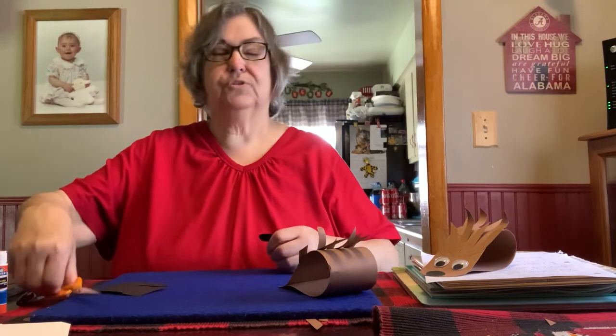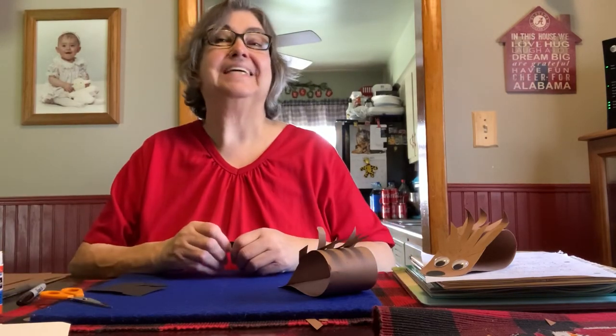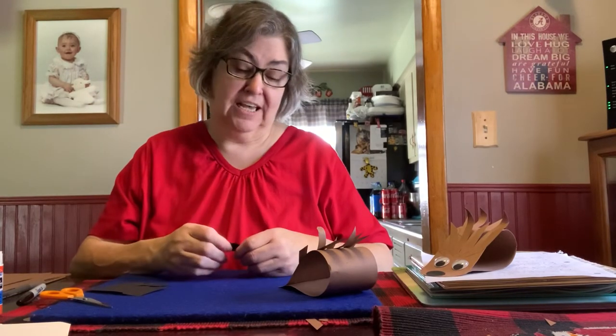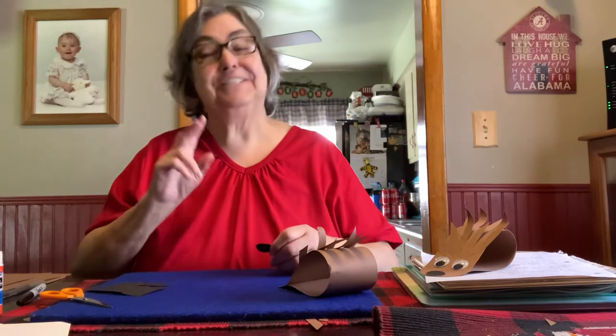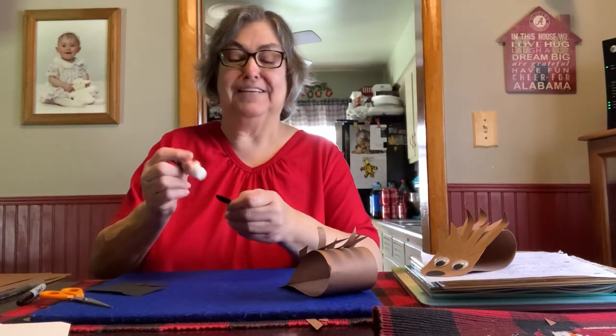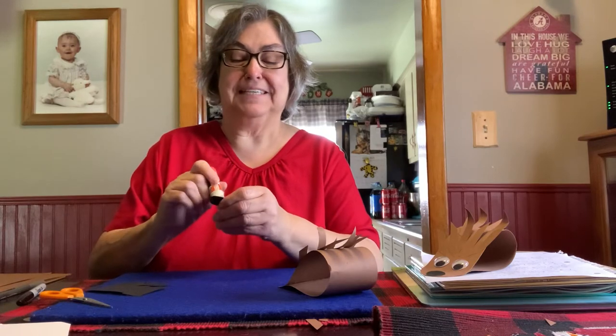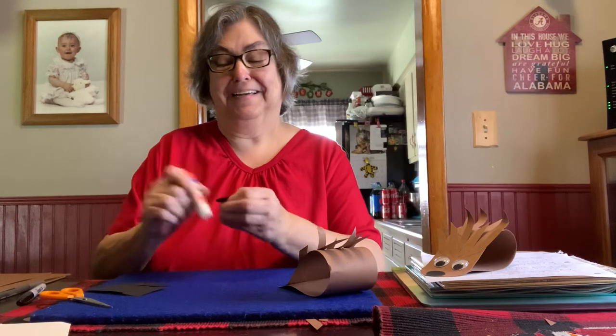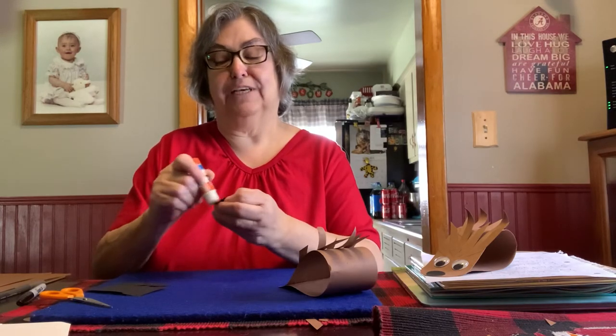Do hedgehogs sleep during the day and stay up at night? Yes, they are nocturnal. That's right. And that's why Erin's hedgehog sleeps in her brother's room now, because she has two jobs and she needs her sleep. So Dixie has been sharing a room with Erin's brother Andrew. But he's really good about it.